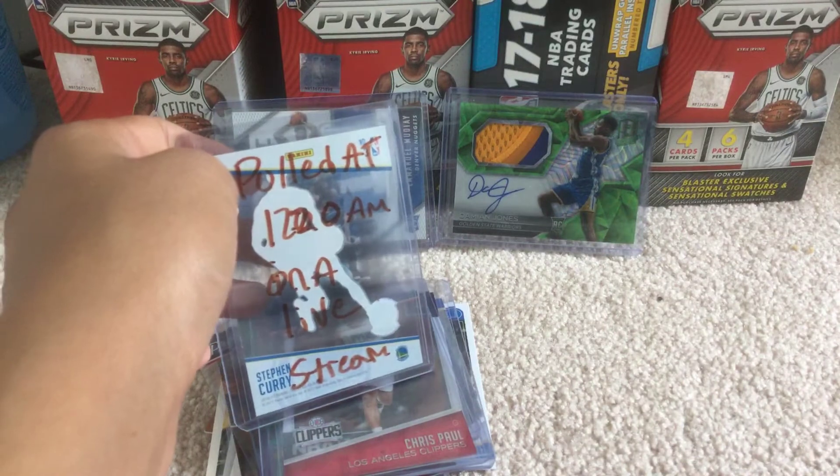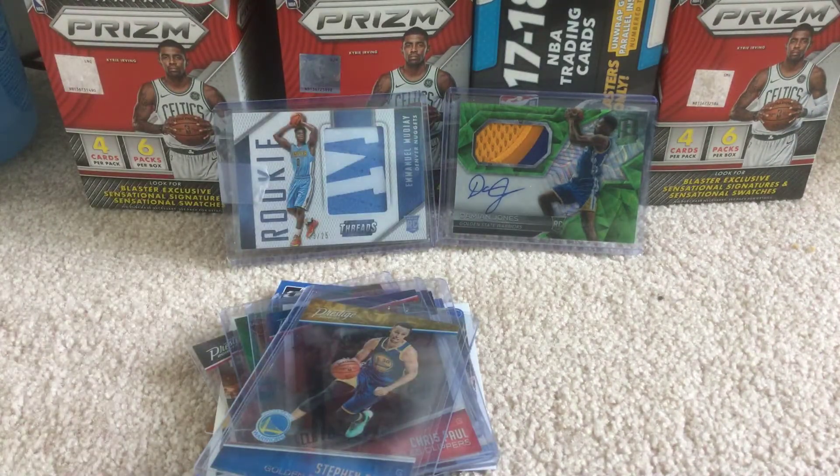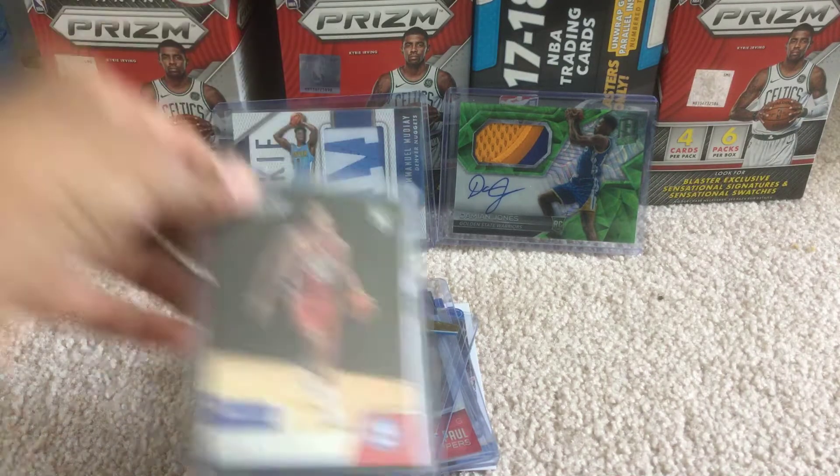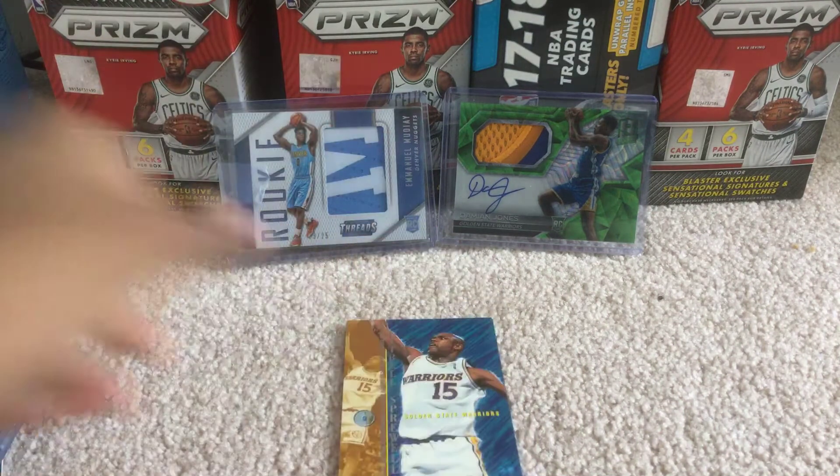We had a little break going on a week or two ago, so that's when I was pulled. And then this Ben Simmons rookie card. And then, still got quite a few more. Got this Mitch Richmond — or no, Latrell's pretty well.